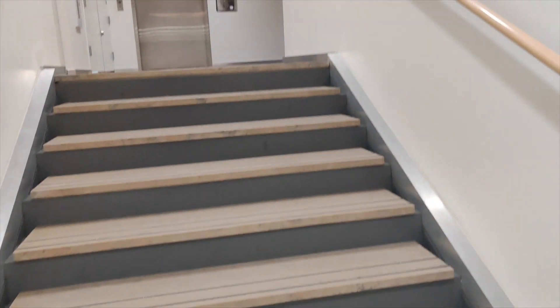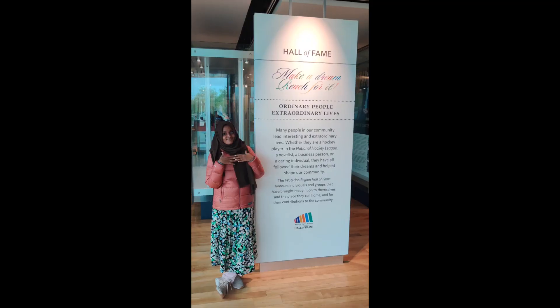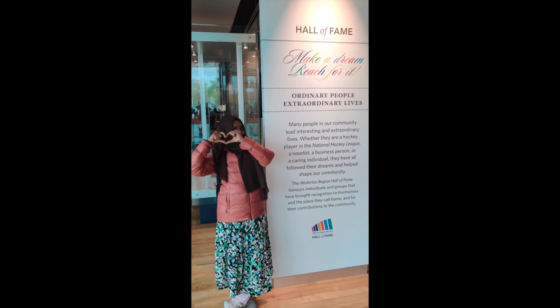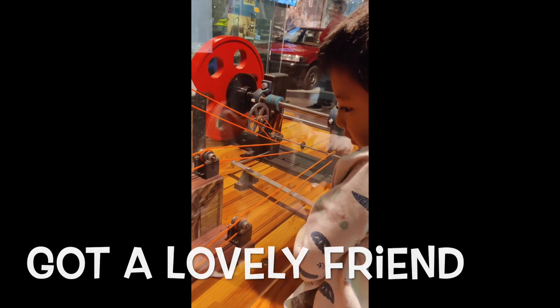So whether you are a history buff, a curious explorer, or simply looking for a fun outing with family and friends, I encourage you to pay a visit to the Waterloo Region Museum. You will definitely immerse yourself in our region's captivating history, celebrate its vibrant culture, and be inspired to contribute to its ongoing legacy.